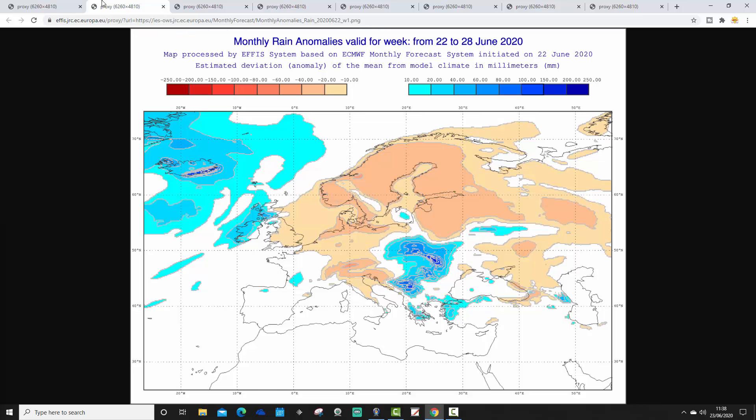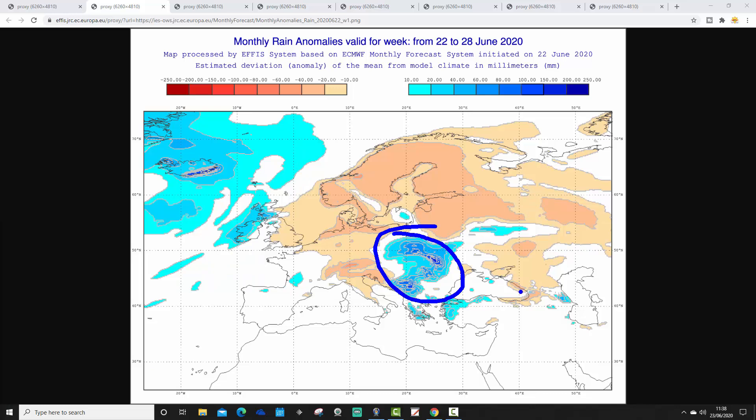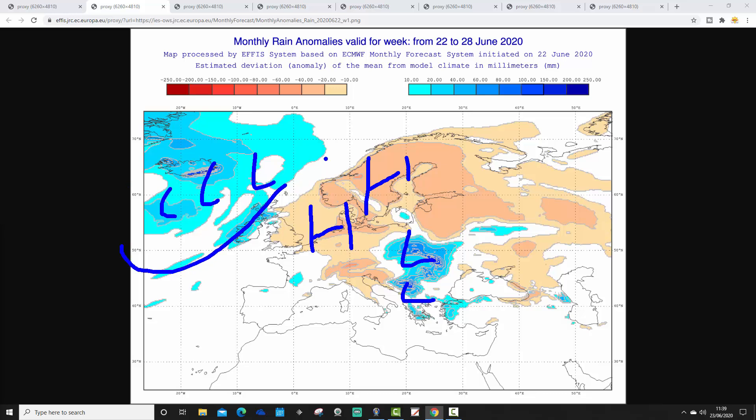The week one precipitation anomaly from the 22nd to the 28th of June shows it is dry and above average across the north of Europe — anywhere north of Germany through Scandinavia and particularly England. The far northwest of Scotland and Ireland are a little wetter than average. Eastern Europe from around Poland towards the Black Sea is significantly wetter than average, probably due to clusters of thunderstorms. High pressure is dominating over Scandinavia this week, with a trough of low pressure and the jet stream tracking through to the east.